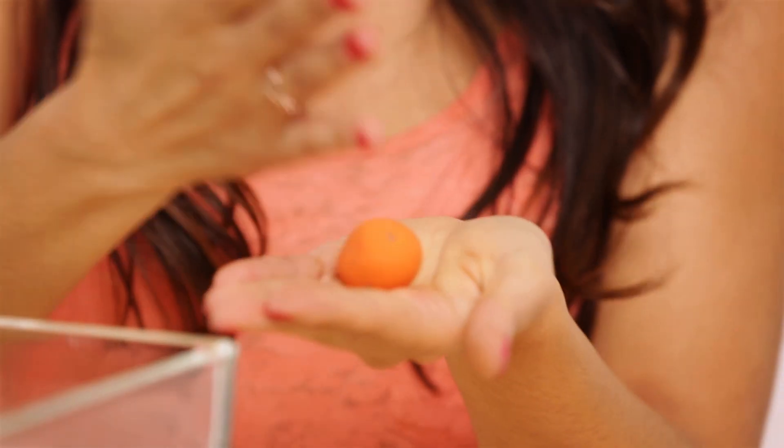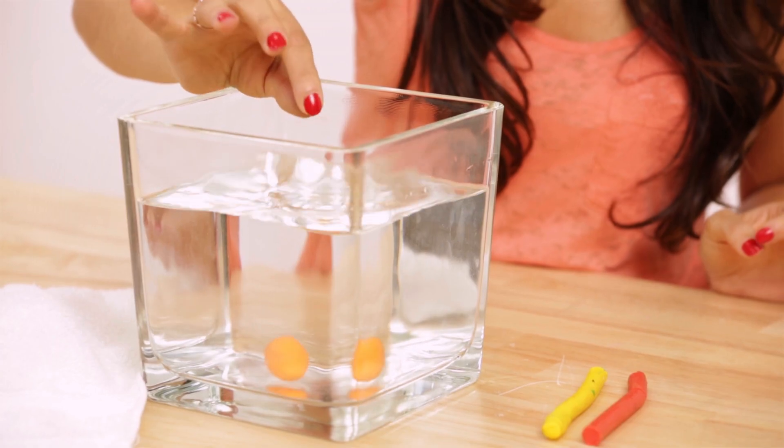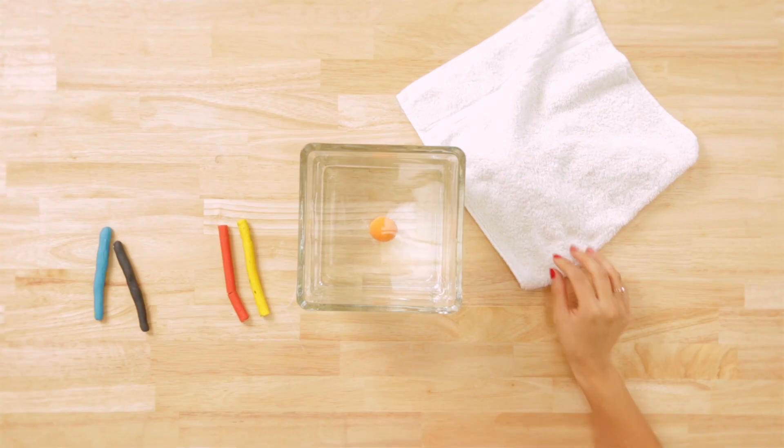First of all, form your modeling clay into a ball. Then put it gently in the water bowl, and it sinks to the bottom.